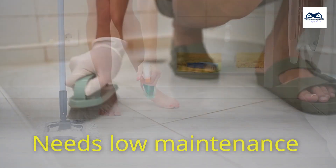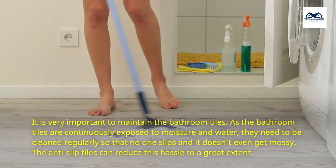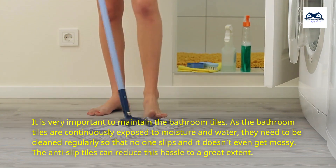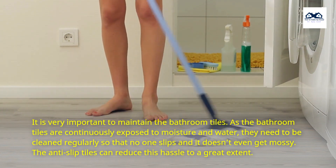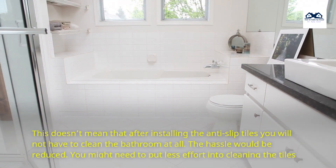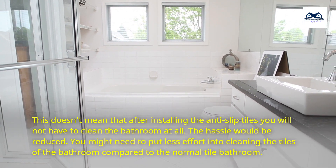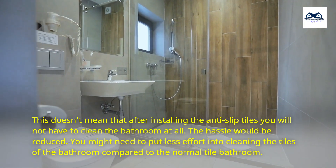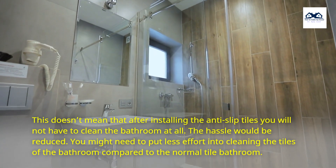Needs Low Maintenance. It is very important to maintain the bathroom tiles. As the bathroom tiles are continuously exposed to moisture and water, they need to be cleaned regularly so that no one slips and it doesn't even get mossy. The anti-slip tiles can reduce this hassle to a great extent. The hassle would be reduced — you might need to put less effort into cleaning the tiles compared to a normal tile bathroom.